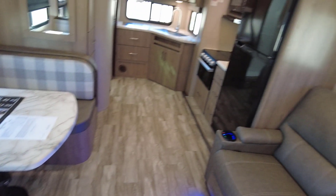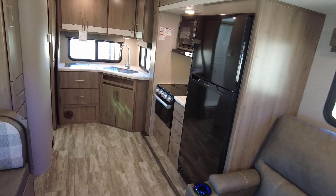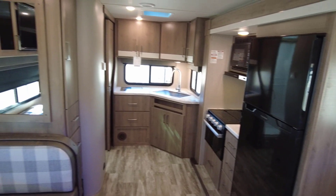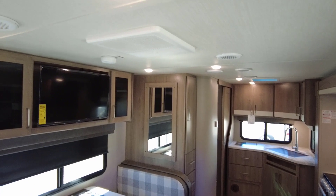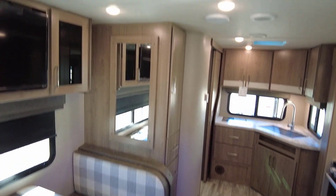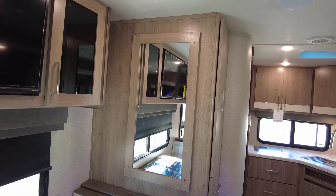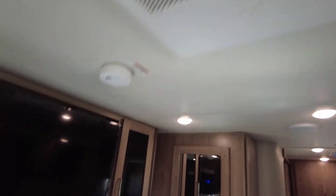This is a sweet RV, especially as it advertises as a four-seasons camper — it'll be nice in both cold and hot months. You've got a 35,000 BTU furnace and a 15,000 BTU AC unit. Very cool setup all around.